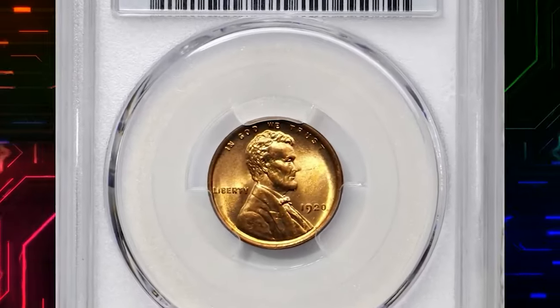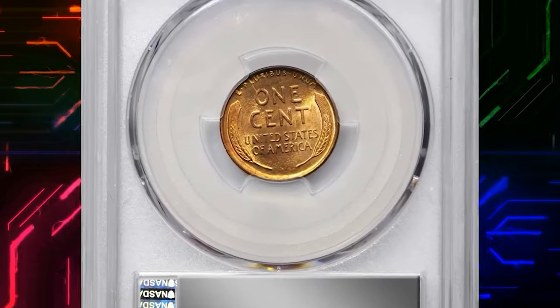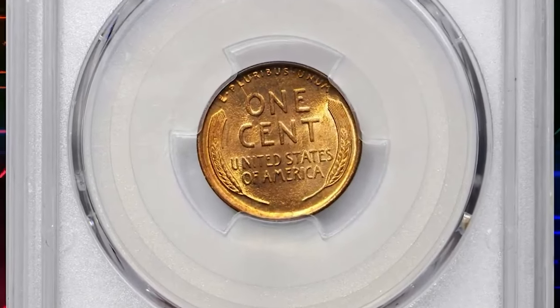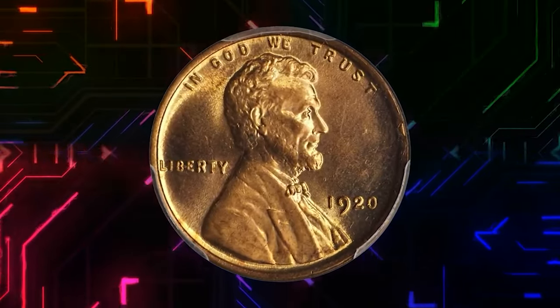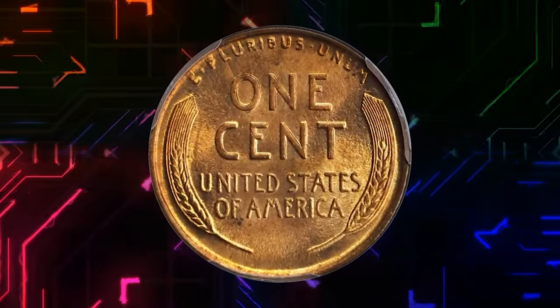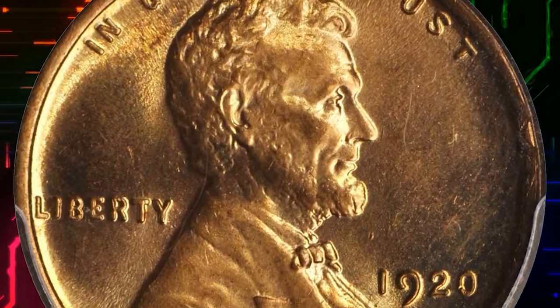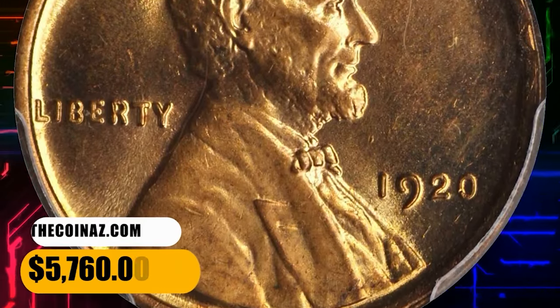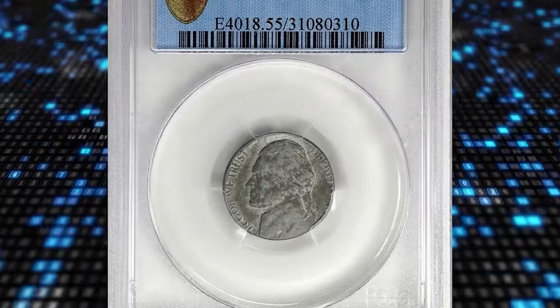This is a 1920 Lincoln cent in MS67 red condition — a breathtakingly beautiful example of both type and issue that will serve as a highlight in the finest collection. Lustrous light orange surfaces retain full vivid color. The strike is full, the texture smooth, and the eye appeal is nothing short of extraordinary. It was sold for $5,760.